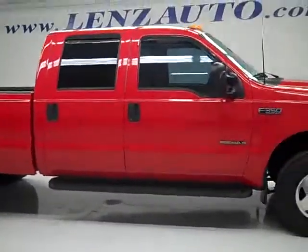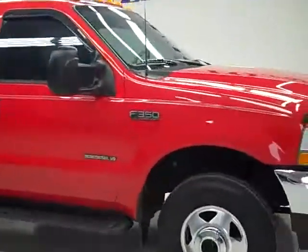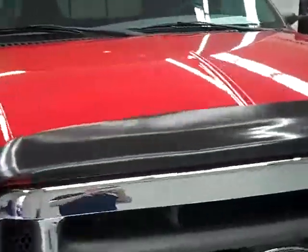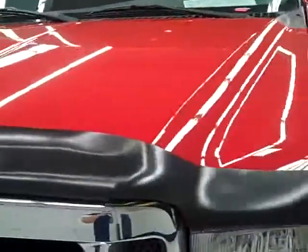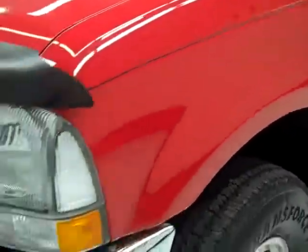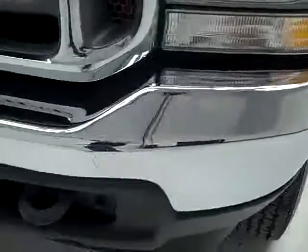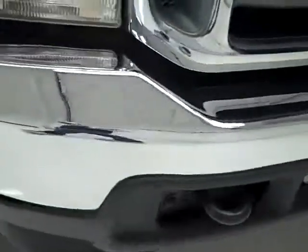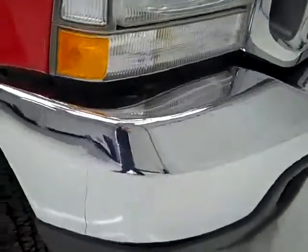This is stock number 19775, a 2002 Ford F-350 crew cab long box dual rear wheel. This truck has a 7.3 liter Power Stroke diesel. This is the second last year that they put the 7.3 in these trucks. These trucks are highly sought after, especially in ones as clean as this.